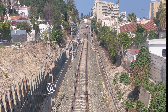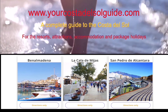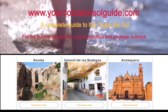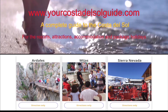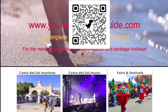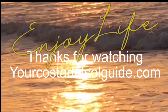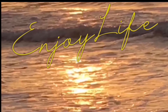Hey there, sun seekers! Planning a Costa del Sol escape? My website and YouTube channel have you covered with resort insights, attractions, local tips, and vibrant festivals — all topped with helpful reviews. Whether you're dreaming or ready to jet off, my site simplifies your journey. Scan the QR code for pocket-sized guidance on the go, explore the links in the description for an effortless Costa del Sol experience, and let's make your getaway memorable. Happy travels!